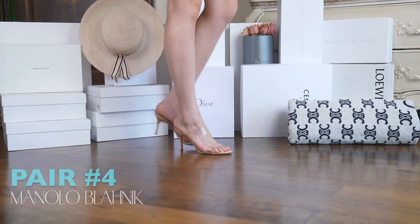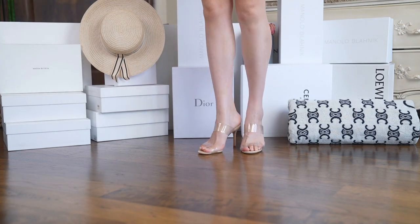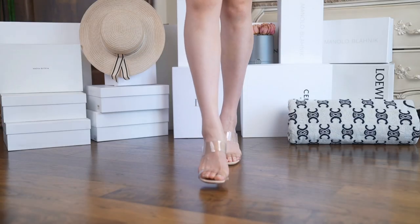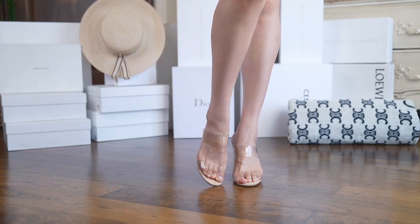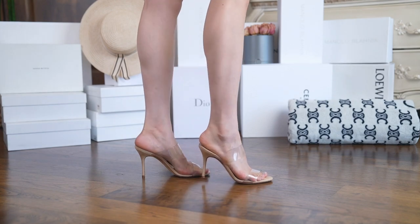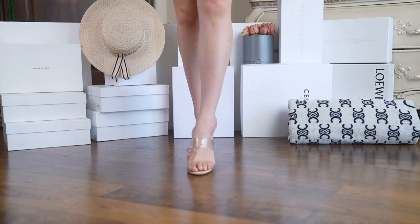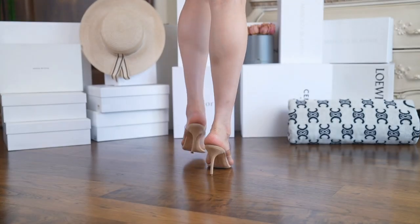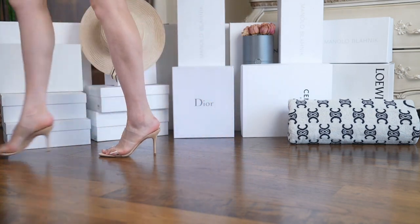Manolo number four is this PVC pair. These were actually one of the first PVC designs to hit the market. I am crazy about clear heels, so I had to have them. The double straps attached to the instep give extra support for the stiletto heel. They are so light it actually feels like I'm not wearing anything, aside from the fact that it is a stiletto. When it comes to fit, they do run a full size small and are more narrow, so I recommend trying them on first if you have a wider foot.